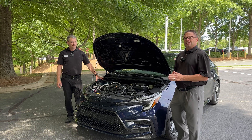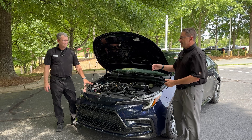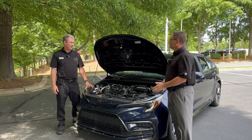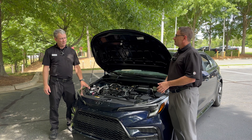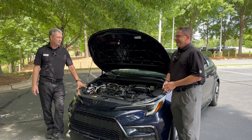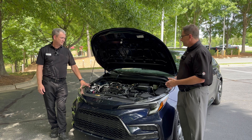Hey everybody, I'm Jeff Teague. In our latest installment, we're going to be talking about a CVT. We've got Adam Newton here. Adam, what is your title with the dealership or with Toyota? I'm a master diagnostic technician here with Fred Anderson Toyota. And how long have you been around cars? Been working on cars 24 years — started with Nissan, came over to Toyota to get with the real program. No offense to our Nissan people. We've got a 2024 Toyota Corolla SE.